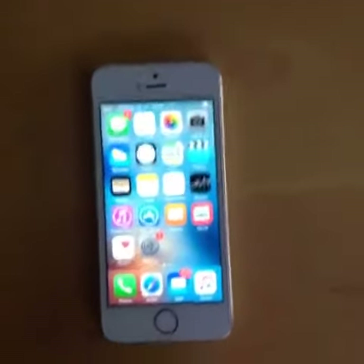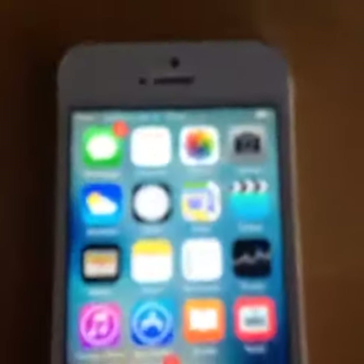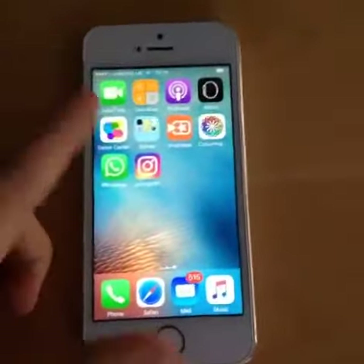Hello guys, we're going to be doing a video on my new phone. It's an iPhone 5s. It's quite good. It's normal.